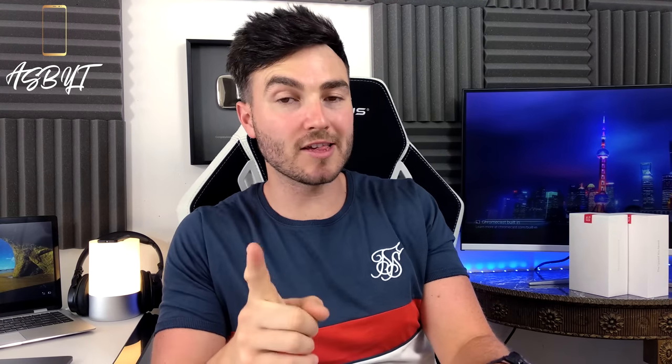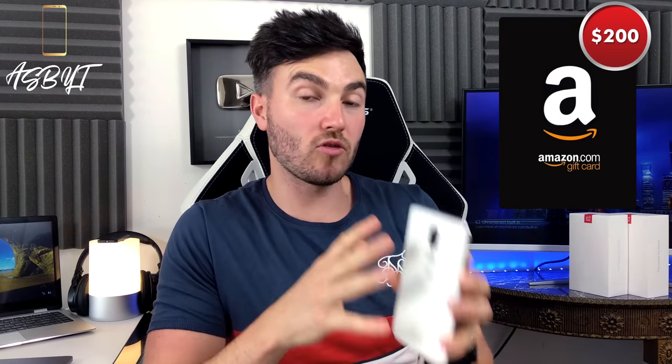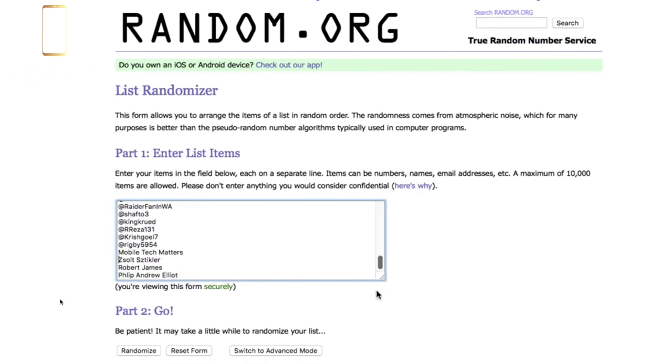Just jumping back to the giveaway for the Silk White, the competition winners have already been selected. We had third place as a $100 Amazon card, second place was a $200 Amazon card, and the first place prize was, of course, the Silk White. Now I'm recording this before it goes out. I believe the competition winners will have already been told on social media, but in case I'm wrong, I will run you down the list now.